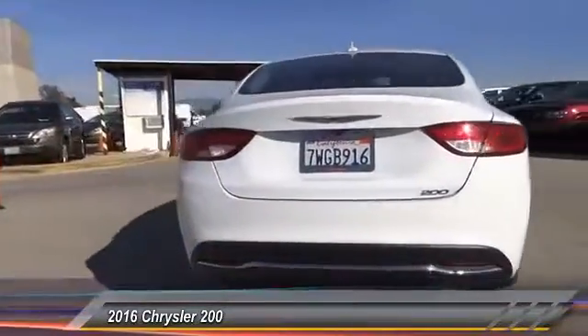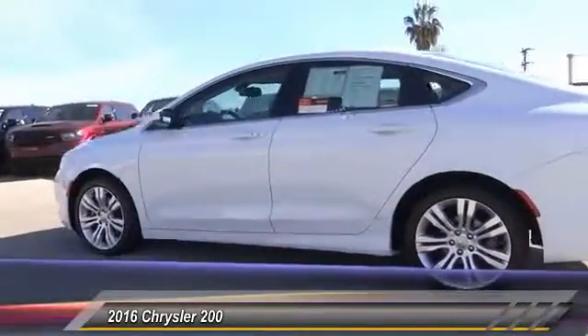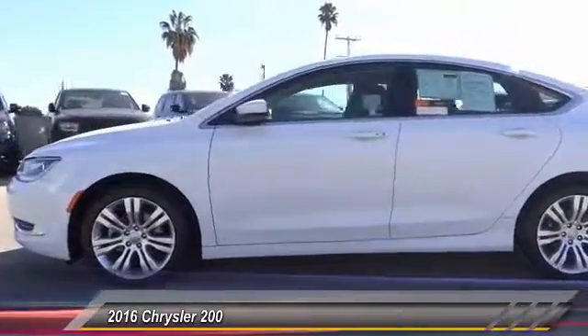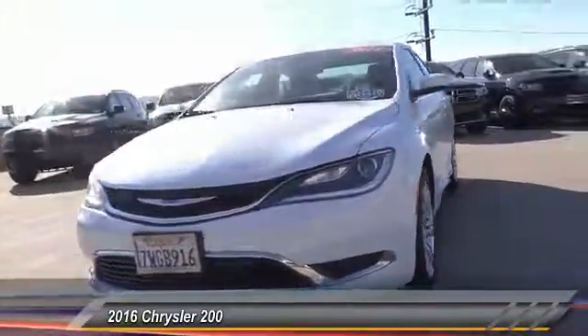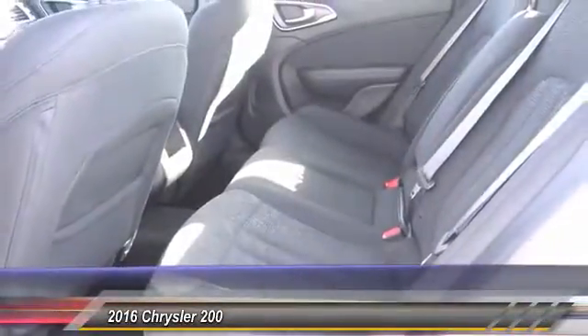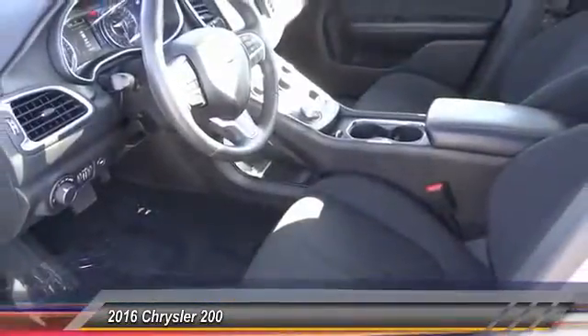This 200 model from Chrysler takes an aggressive step into a competitive market. With less than 15,000 miles, this vehicle offers reliability and good looks at a great price. Come in and take a test drive today.